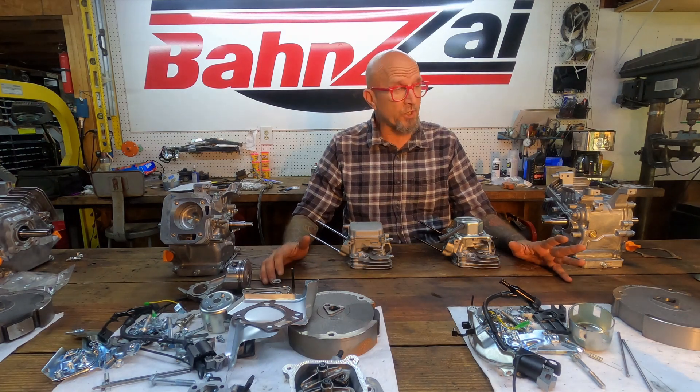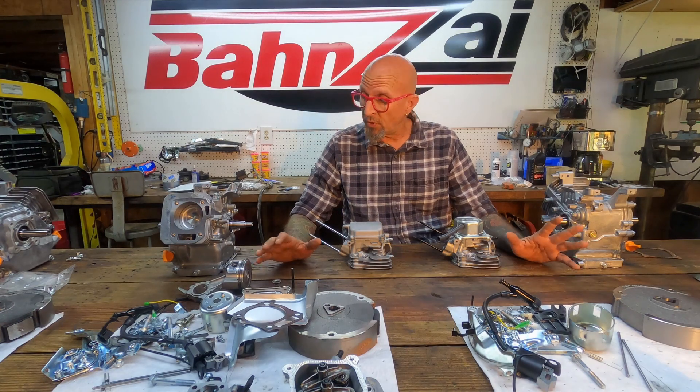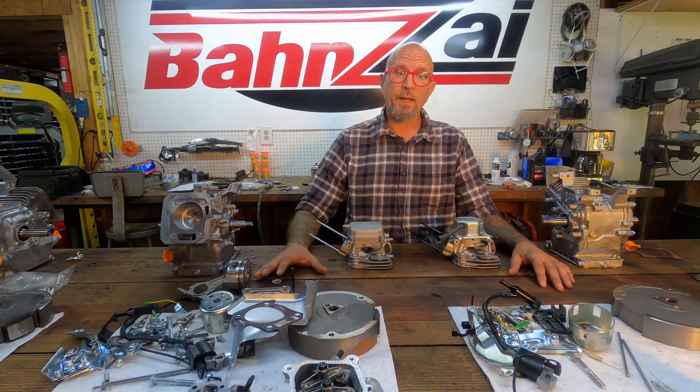Hey guys, welcome back to Banzai. It's your old buddy Pinky, and it's a beautiful day here at the shop. We're building a bunch of spec cart motors and I just wanted to take a minute.